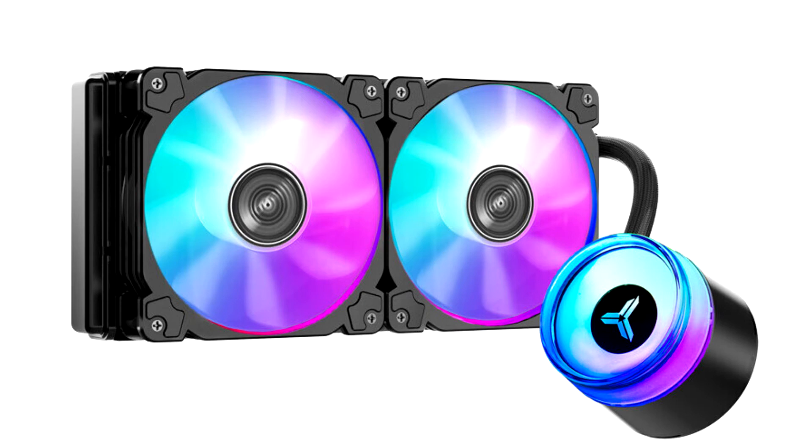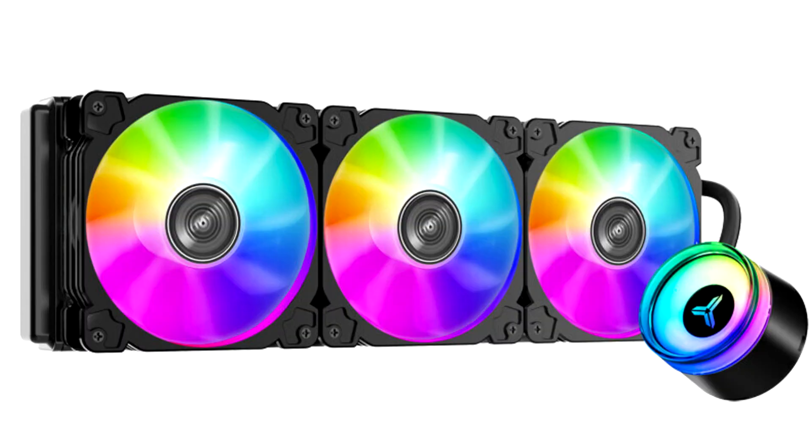These fans are characterized by ARGB LEDs located in the impeller hub and translucent fan blades that diffuse the light. In the older Angeleyes TW2 Pro Series, the fan featured acrylic ARGB diffusers along the bore of the frame.